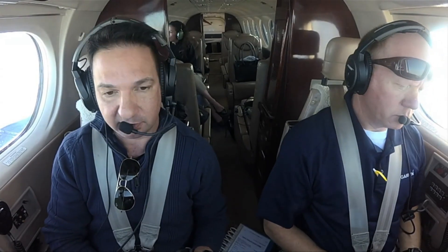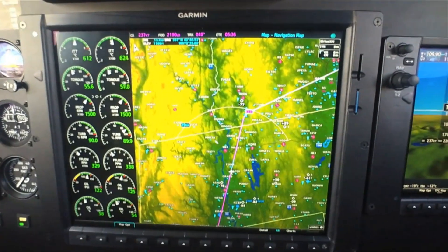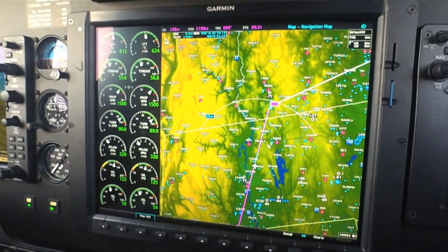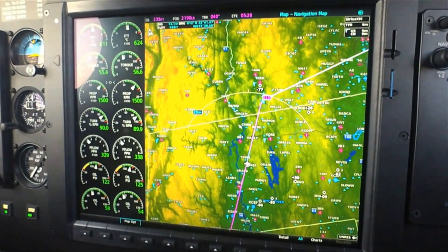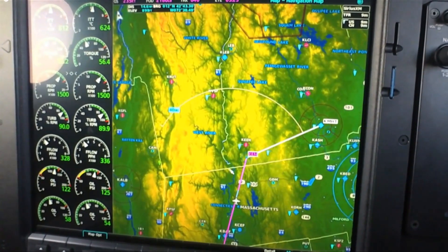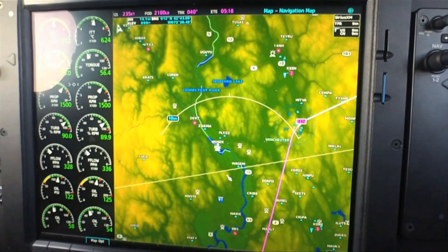One noticeable improvement is the faster processor, producing much quicker map redraw speeds — a huge improvement over the old G1000. The G1000 NXI uses a dual-core processor, so map painting is much faster and more responsive than before. Zooming in or out on the map is also very responsive, getting you to the range you're looking for very quickly.